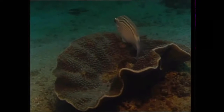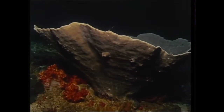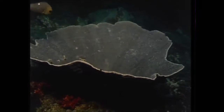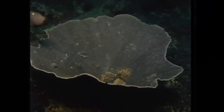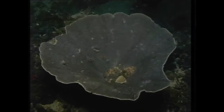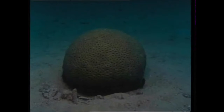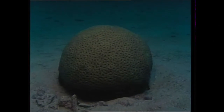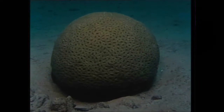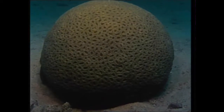Corals are selective in their feeding, rejecting vegetable for animal matter that's carried by the current. The shape of this vase coral ensures that a good supply of food is trapped. Other corals, such as this honeycomb, present an all-over feeding surface to the sea. So does the brain coral, tucked away among the staghorn.